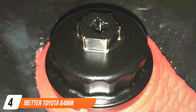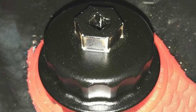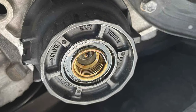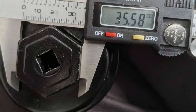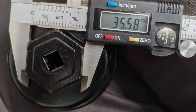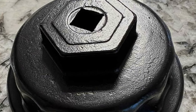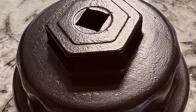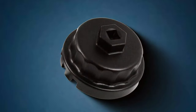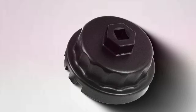Number 4: iBetter Toyota 64mm Oil Filter Wrench is tailored for Toyota, Lexus, and related vehicles that use a 64mm cartridge-style oil filter system. This specialized tool boasts a perfect fit, ensuring effortless removal of oil filters without the risk of damage or slippage. Constructed from high-quality aluminum, it combines strength with lightness, making it both durable and easy to handle. It features a 64mm 12-notch design that securely grips the oil filter housing, providing a non-slip removal process and preventing damage to the housing — a common issue with generic wrenches. Its aluminum construction also prevents rust and corrosion, extending the wrench's lifespan significantly.